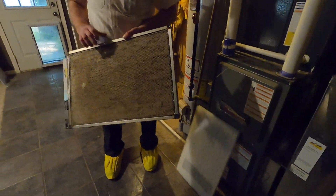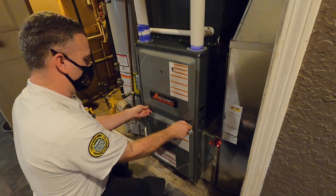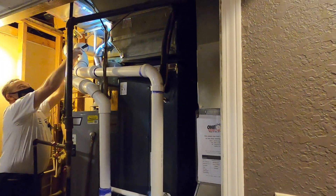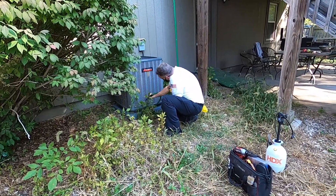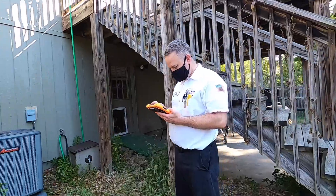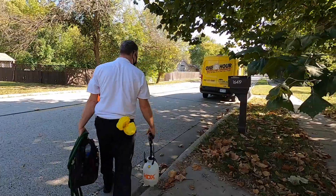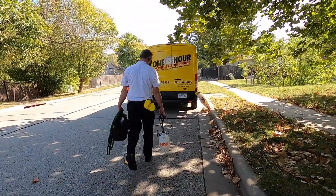Many people think if you get a new furnace and air conditioner, you don't need to have them cleaned or maintained for a couple of years. This is a great example of why routine maintenance on your most expensive appliance is necessary from the beginning. At the time of filming, this system was just a couple of months old, but the outside coil was already really dirty. Mike was able to ensure it will be running as efficiently as possible going into next season. Thanks again to Mike for letting me follow him around on this new system maintenance visit.